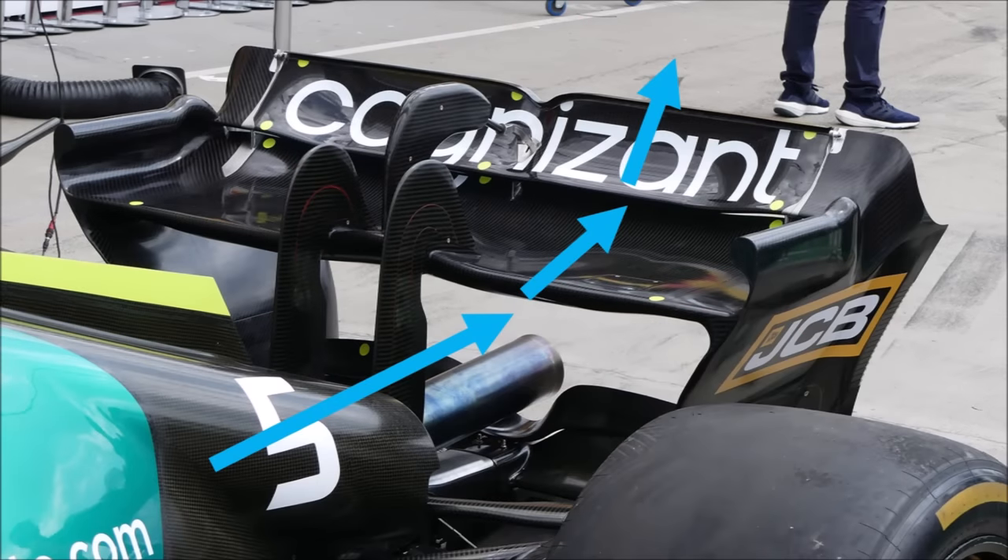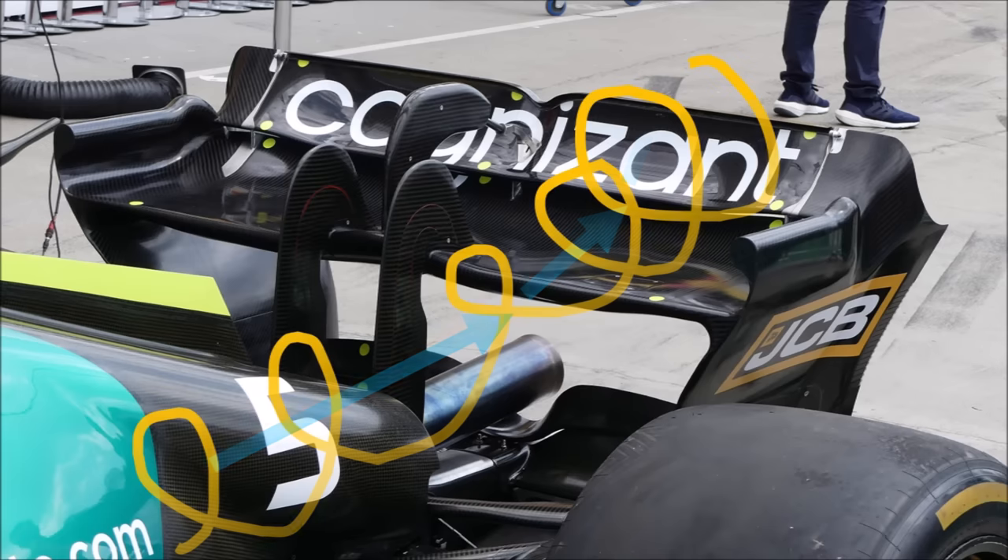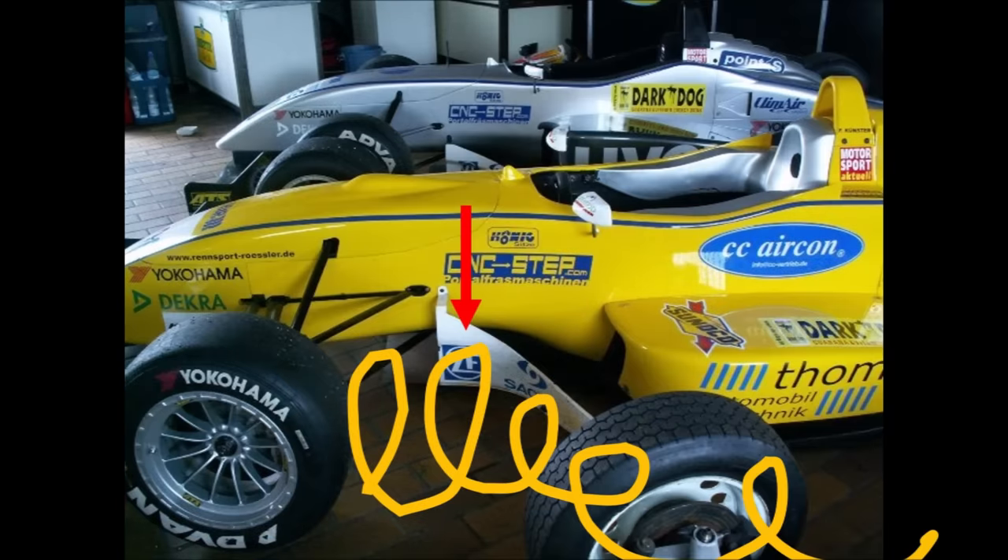If a wing runs in clean air it produces lots of downforce. When this wake hits the wing, it produces less downforce. So in general, formula cars try to keep the wake away from the downforce-producing parts. They usually do this with barge boards.